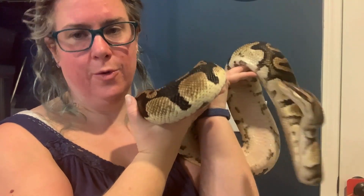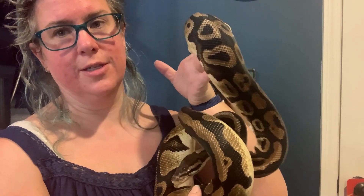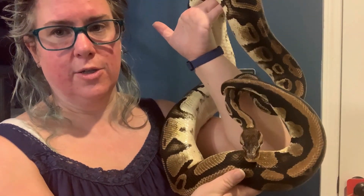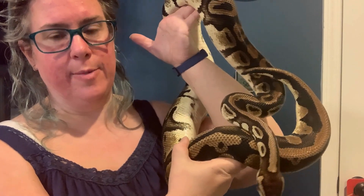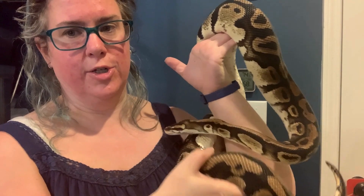Snake number three in our ball python rack is this beautiful girl. She is just a Pastel visually, but she is also het Pied, so some of her babies — if we pair her with the male we're planning on — will have the white blotching.